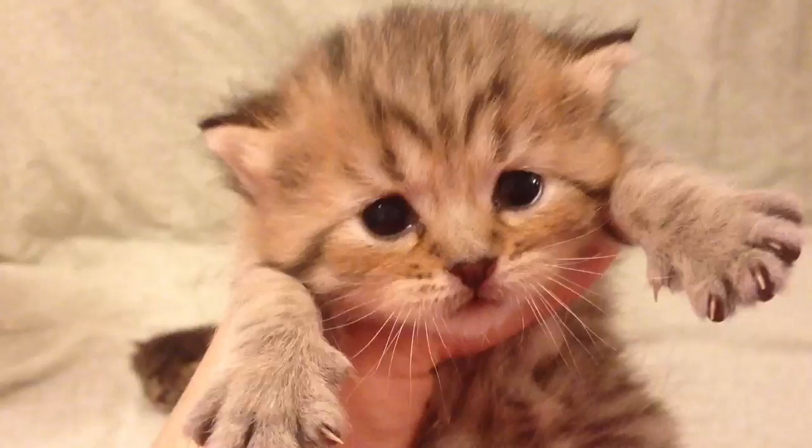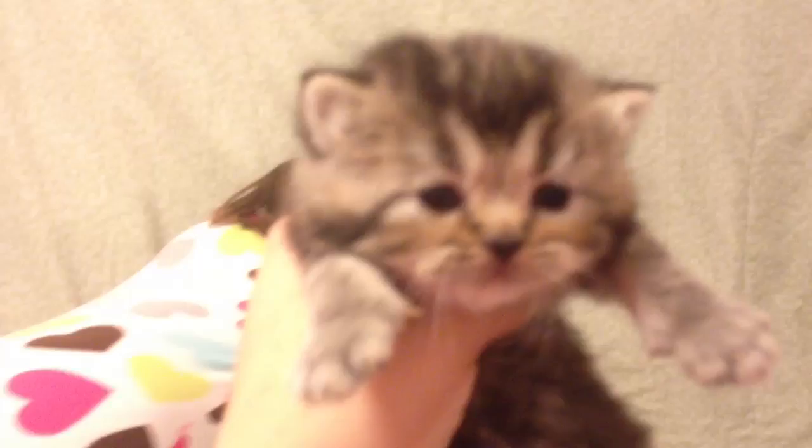That's Giselle again. I don't think we showed Olivia yet. Here's Olivia — she is the teeny baby in the litter, very very tiny. She has short legs like her mama, so she's going to be a little rug hugger baby. She's a golden tabby baby girl.